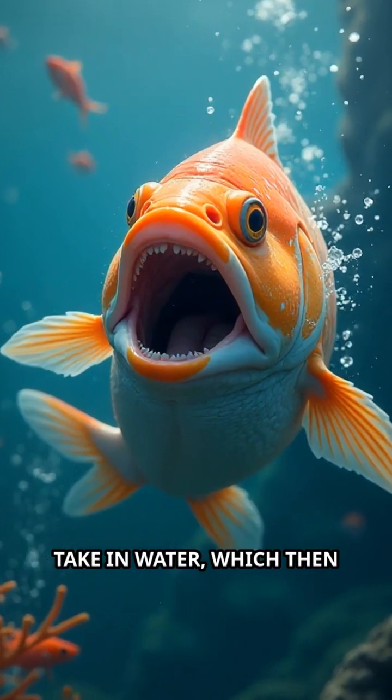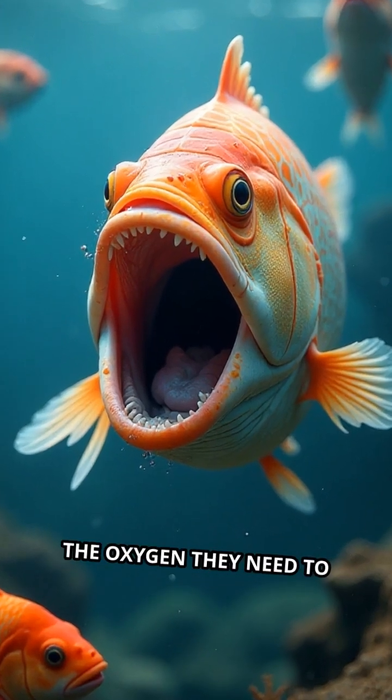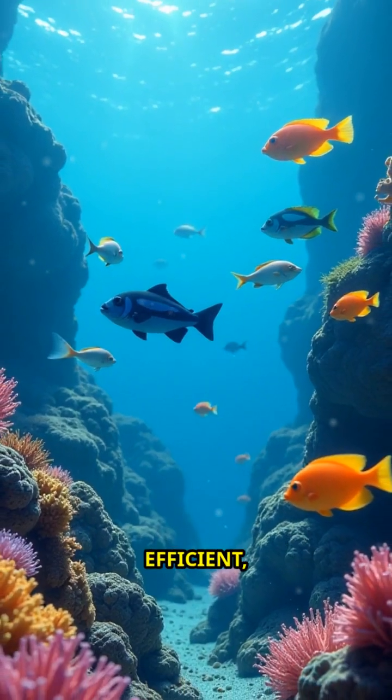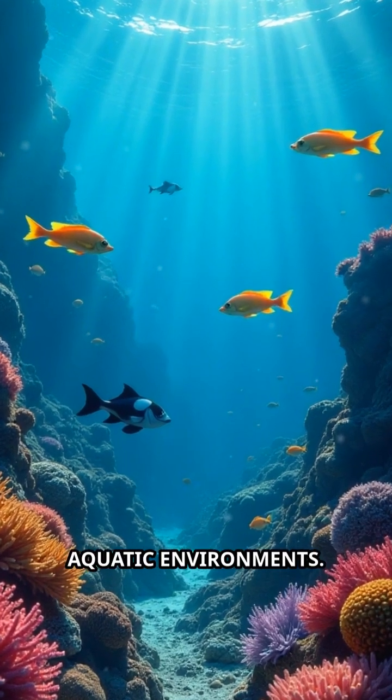Fish use their mouths to take in water, which then flows over the gills, allowing them to extract the oxygen they need to survive. This process is incredibly efficient, allowing fish to live and thrive in a variety of aquatic environments.